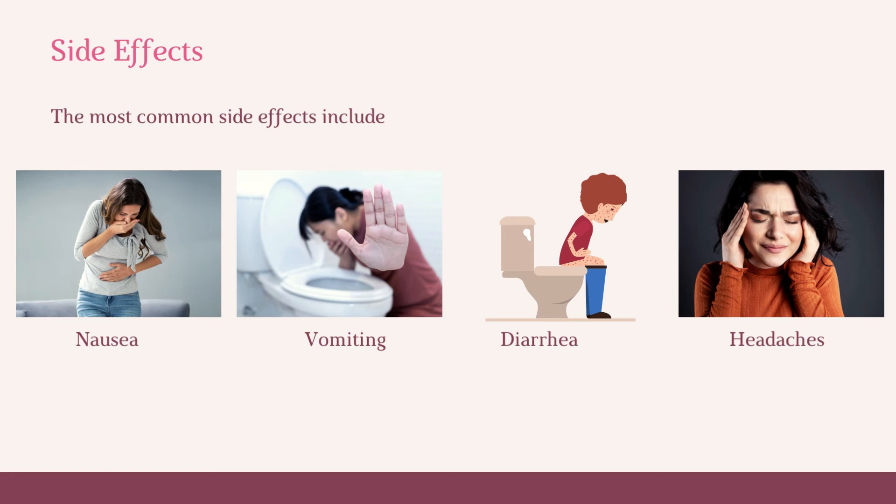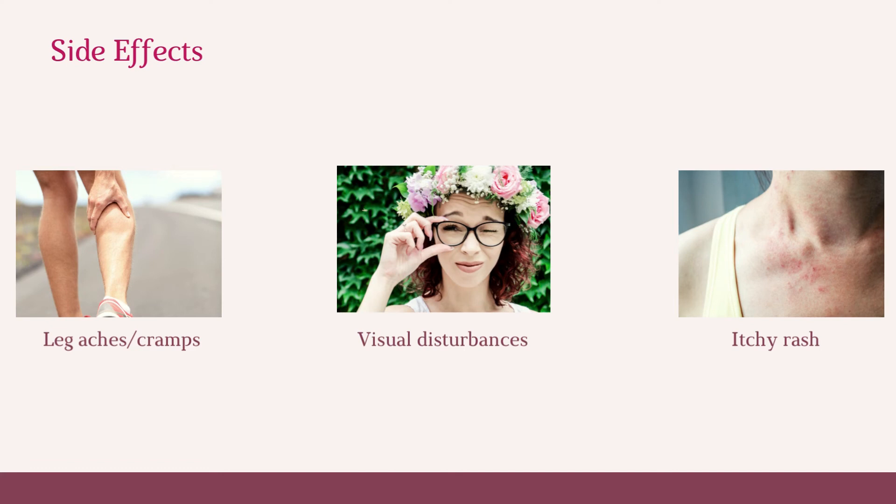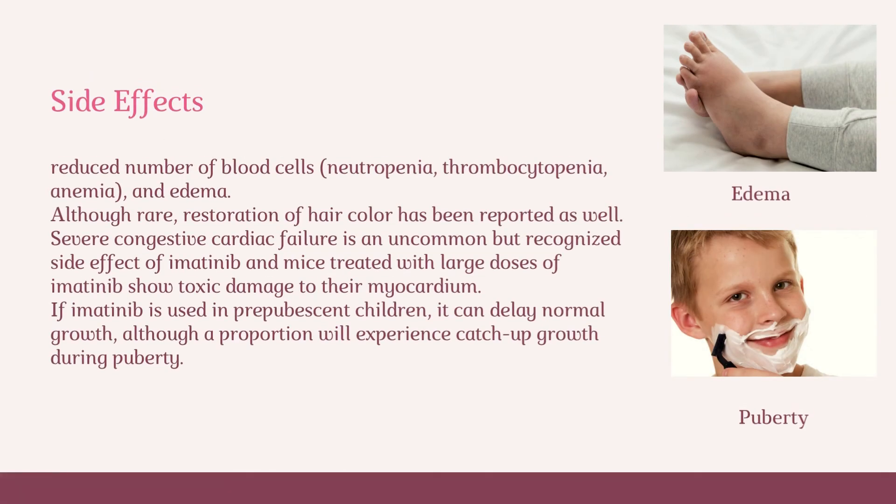The most common side effects include nausea, vomiting, diarrhea, headaches, leg aches or cramps, visual disturbances, itchy rash, lowered resistance to infection, bruising or bleeding, loss of appetite, weight gain, and reduced number of blood cells including neutropenia, thrombocytopenia, anemia, and edema. Although rare, restoration of hair color has been reported as well. Severe congestive cardiac failure is an uncommon but recognized side effect of imatinib, and mice treated with large doses show toxic damage to their myocardium. If imatinib is used in prepubescent children, it can delay normal growth, although a proportion will experience catch-up growth during puberty.